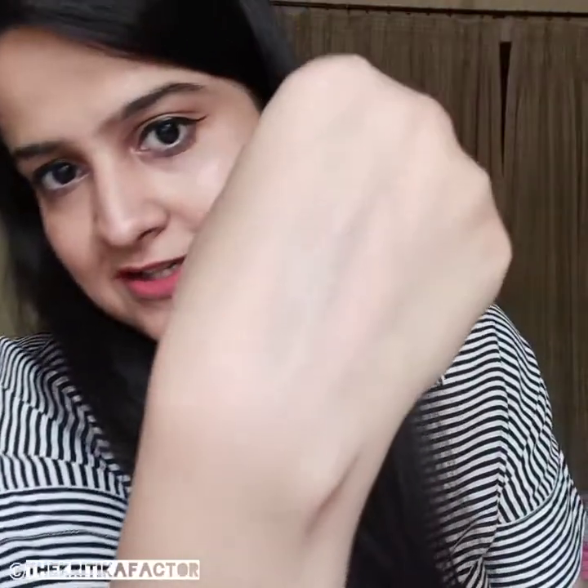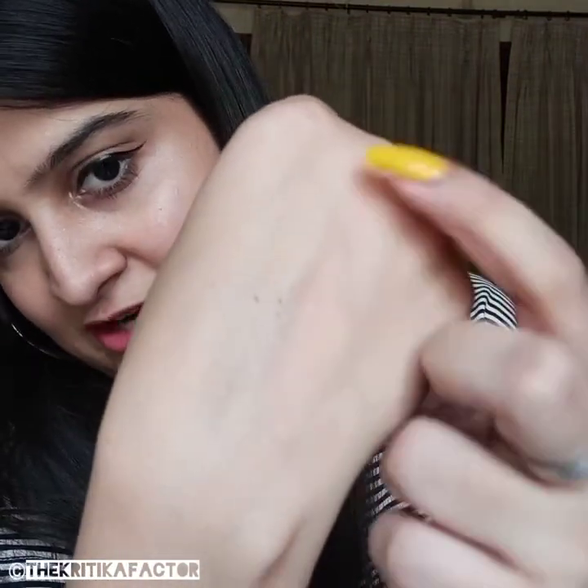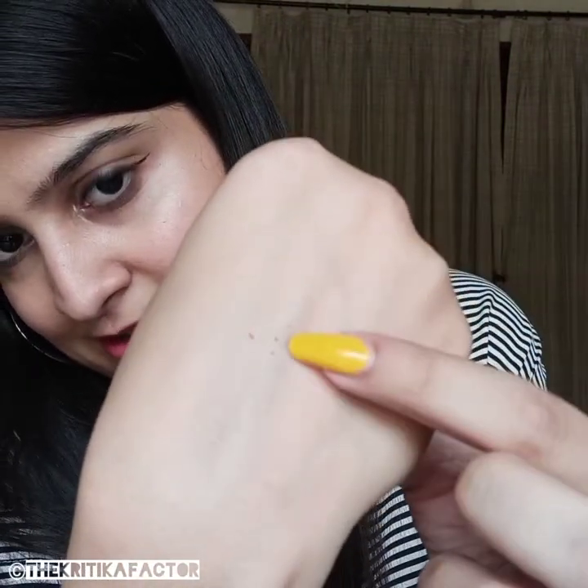Let's see if this lipstick is transfer proof or not. It does transfer a little and it transfers in particles — it doesn't transfer completely but it does transfer a little. Sometimes I've seen this lipstick transferring on glasses or with oily food. So it's not completely transfer proof but for most of the time it is transfer proof, just like we saw here.